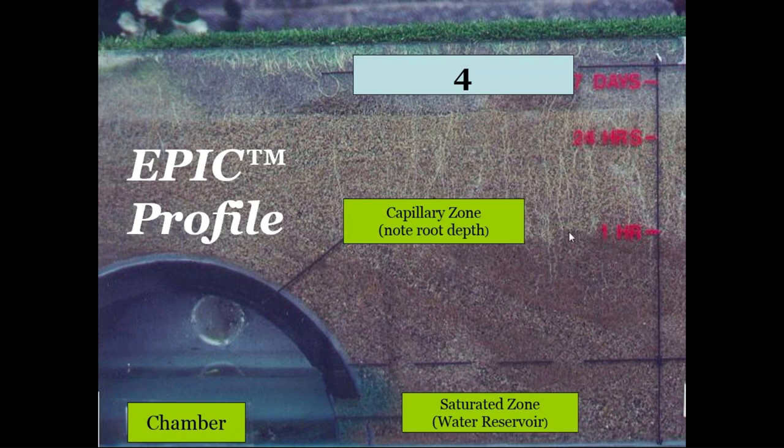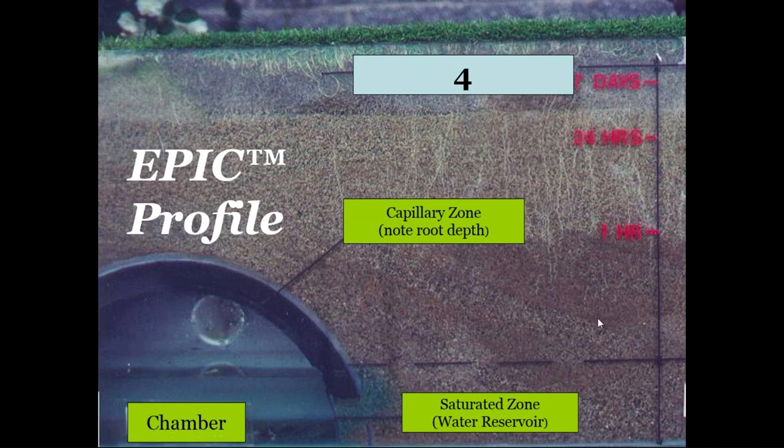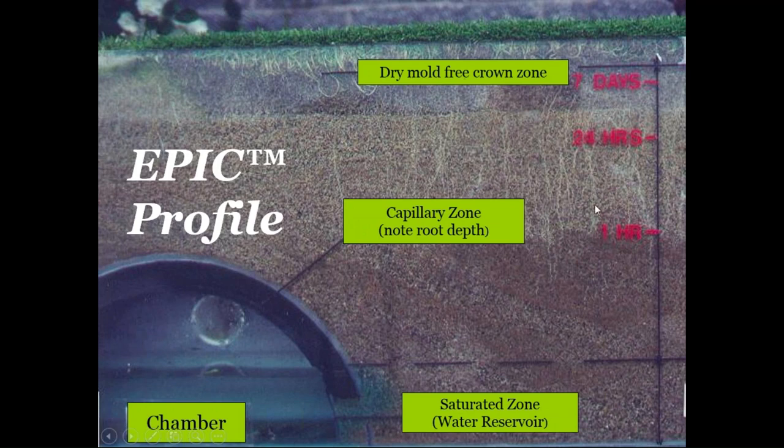As water wicks up into the capillary zone, roots take moisture at their discretion and breathe at their discretion. A cactus has shallow roots near the top, while strawberries or turf have deep roots seeking moisture below. With the predictability of capillary rise over a seven-day period, you can maintain a more-or-less dry crown zone, which helps deter weeds from blowing in and germinating into the profile — making for more hassle-free gardening and landscaping.